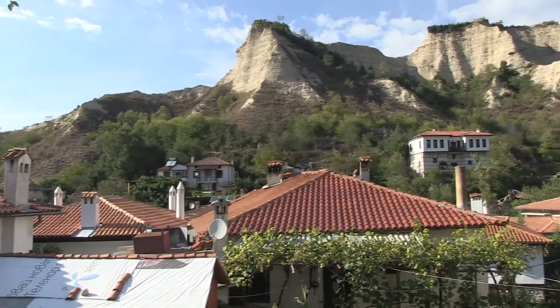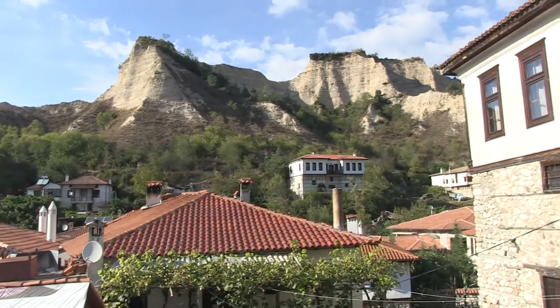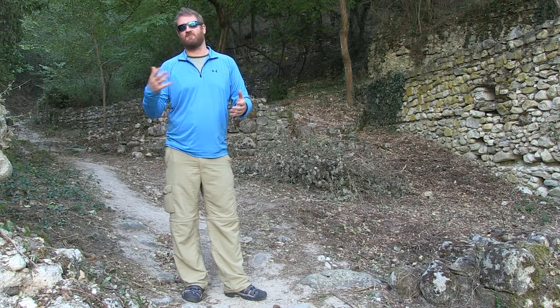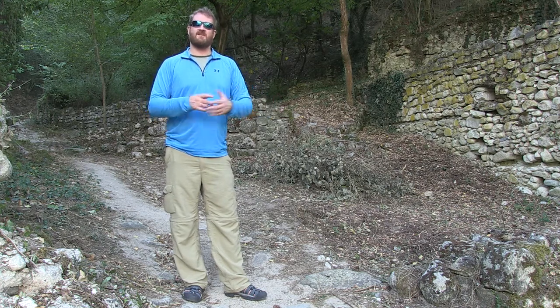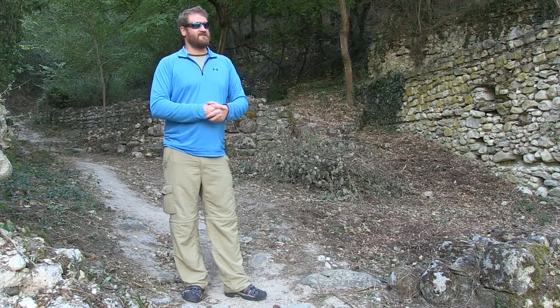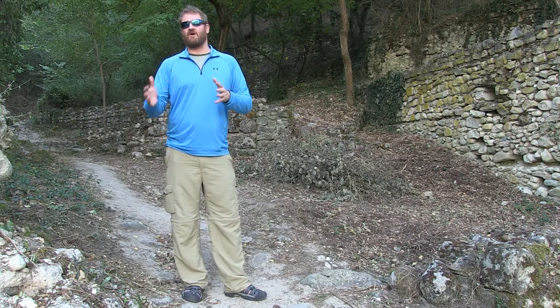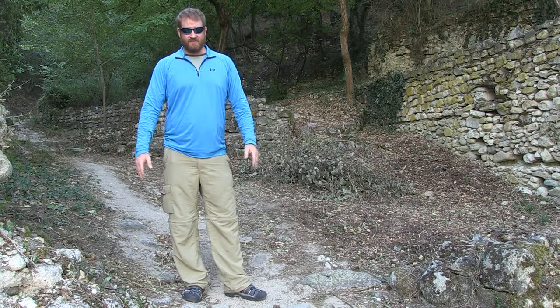In any case, really cool experience today — saw Melnik, saw Rozhen, saw the monastery and stuff like that. Tomorrow I'm going to go back up to Sandanski and check out the town there. If it's anything like it has been here, it's nice and peaceful, but Sandanski is a little more populated so I'll have to see how that one goes tomorrow.